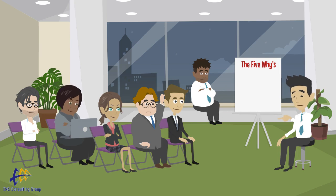Welcome to today's edition of the OPEX Minute, presented by EMS Consulting Group. Today, we will be talking about the 5 Whys.